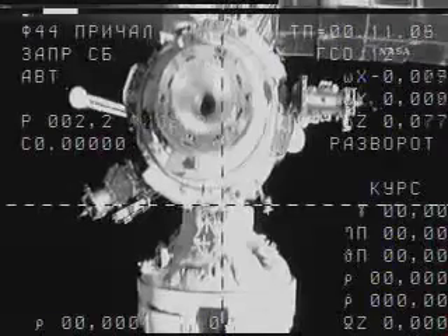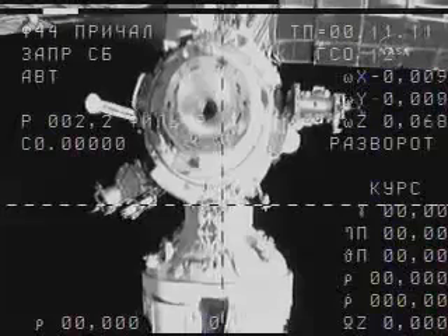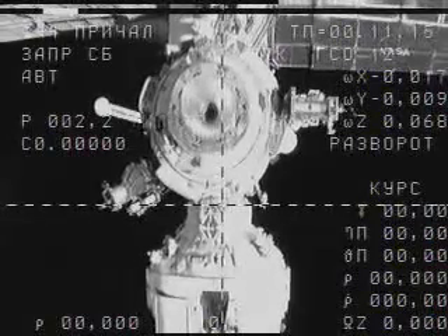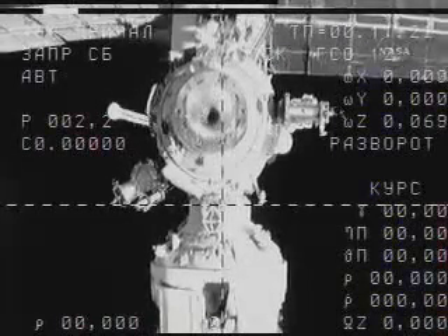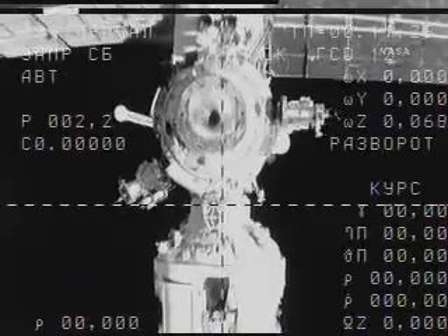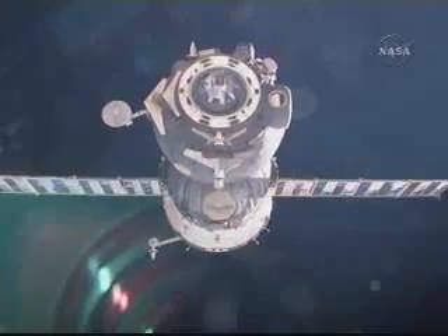Sergey Volkov reporting a clean separation of the Soyuz from the port that had been home of the Soyuz for 197 days. Nominal indication is eliminated. One second lag. B1 selected after one second elapsed.